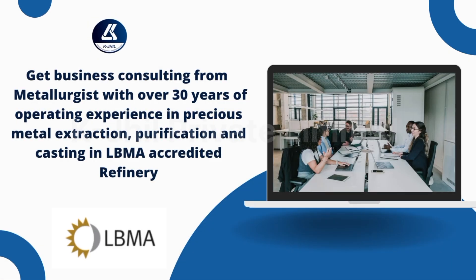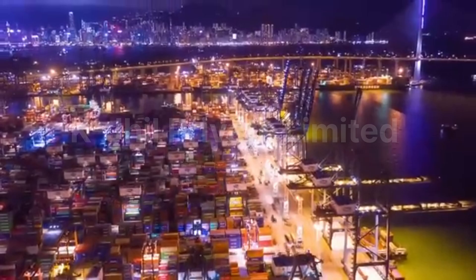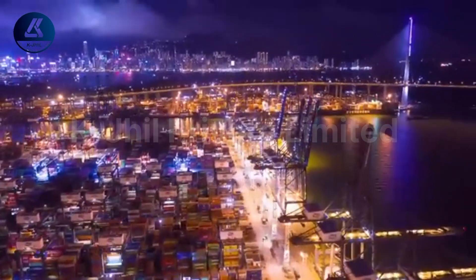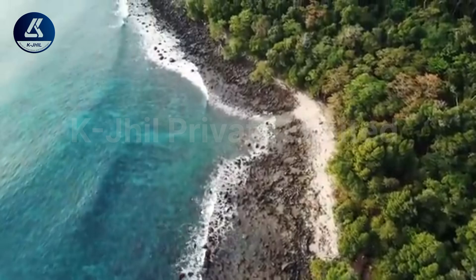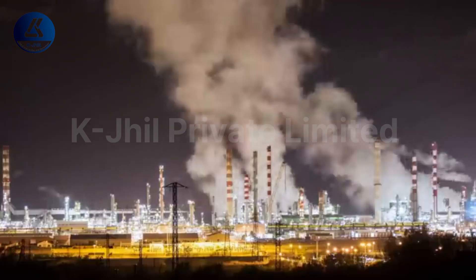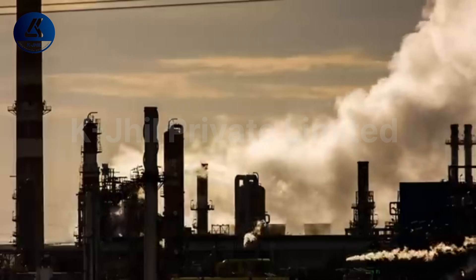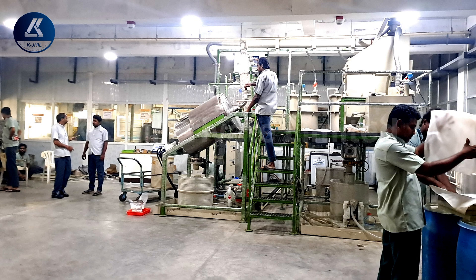Here are some key features and benefits of the silver electrolysis process. Efficiency: our machine streamlines the silver refining process, significantly reducing refining time and energy consumption compared to traditional methods. Environmental sustainability: by eliminating toxic chemicals, our technology promotes environmentally responsible refining practices, reducing harmful emissions and waste. High purity: with precise control over electrolysis parameters, we ensure the production of silver with unparalleled purity levels.